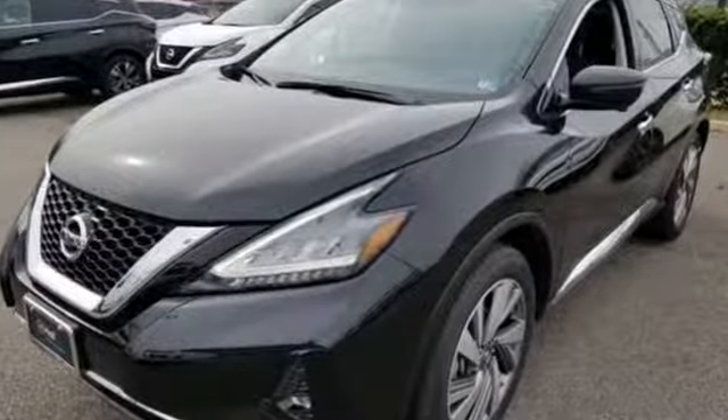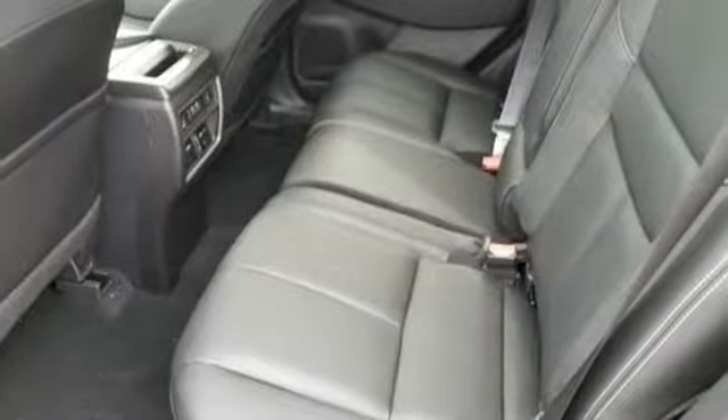Innovation. Excitement. Nissan. Someone's going to drive this fantastic vehicle off the lot — should be you. Test drive it today.